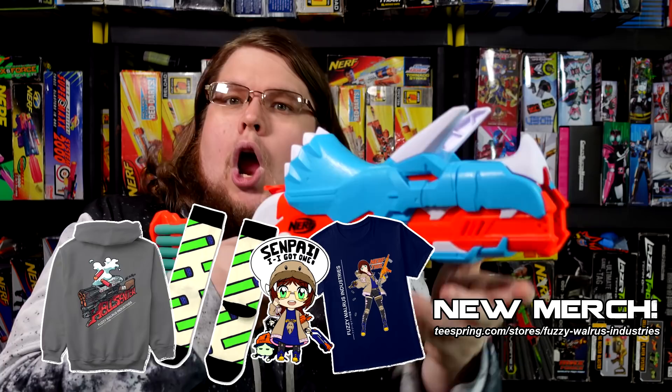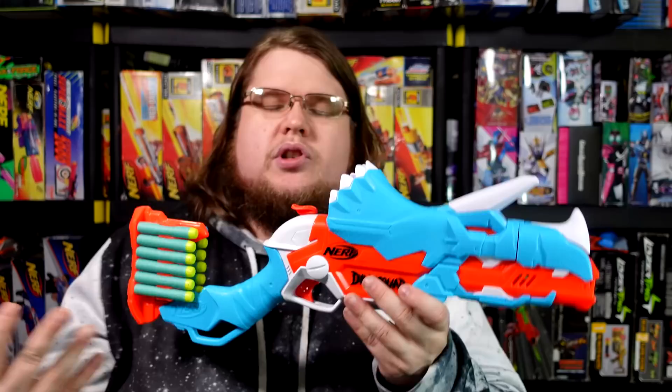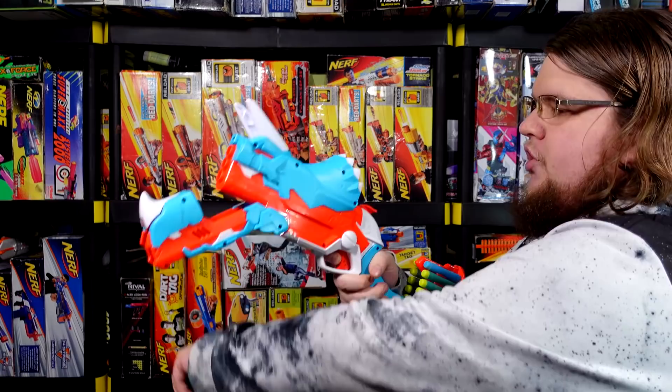The thing that bothers me the most about this setup is the fact they could have done something cool by having the dinosaur jaw open up and you feed it darts — but instead you take off the entire front of his face every time. That is such a really dumb idea. You were so close! I'm angrier about this than I really should be.